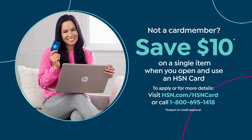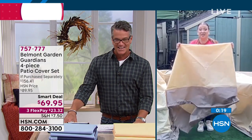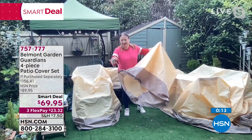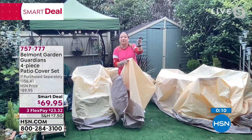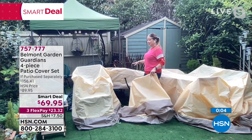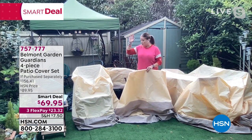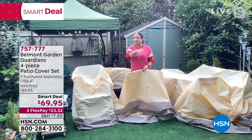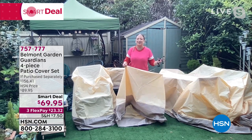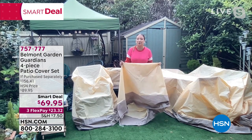These are deluxe, easy on, easy off patio covers with integrated drawstrings that fit to size. Four pieces plus power bungees for high-wind areas. This set looks fabulous — four pieces whether you're protecting your furniture for fall and winter instead of putting it in the garage, or protecting it weekly between barbecues from bird lime, UV rays, wind, and rain. You don't have to worry about it — you're protected and in style.